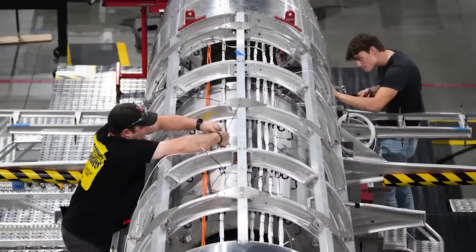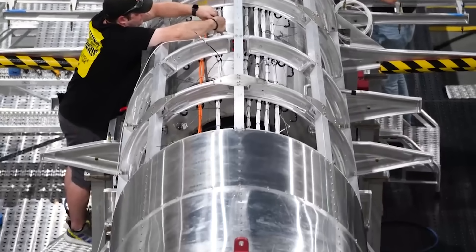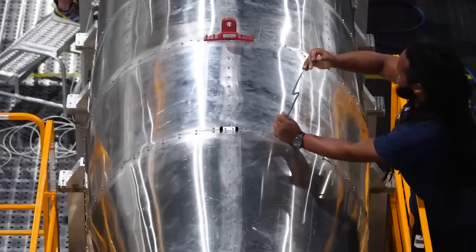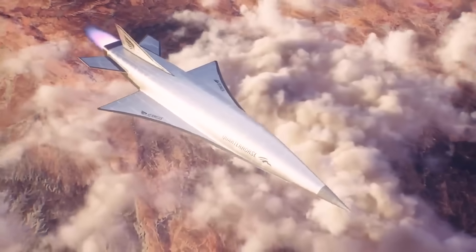Hermeus is already at work building Quarter Horse Mark One. That will be the first aircraft to actually take flight, and it's expected to do so this year.